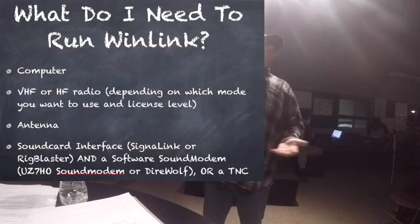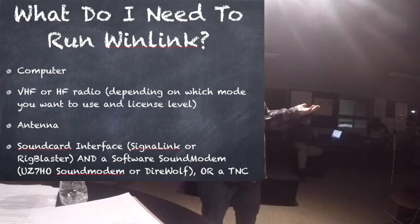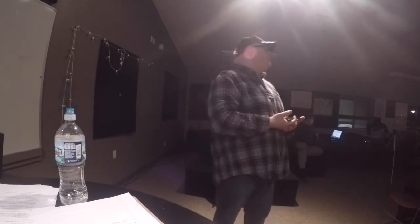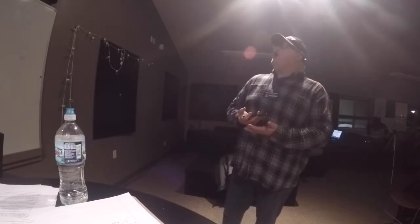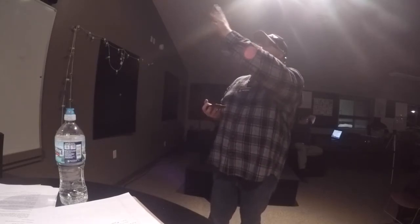What do you need? A computer, and a VHF or HF radio depending on which mode you'd like to use. You'll need an antenna — a Yagi will work, but a mag mount antenna on top of a car works fine too. You'll also need either a sound card interface such as a SignaLink, plus a software sound modem like Dire Wolf or UZ7HO's sound modem software, or you'll need a TNC.